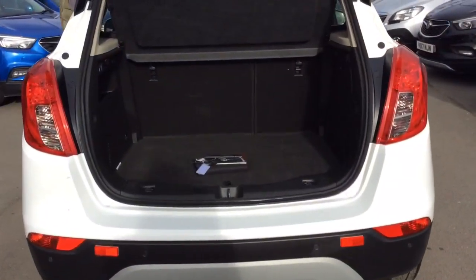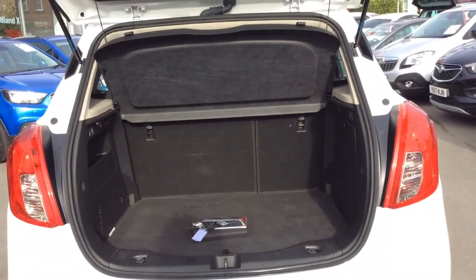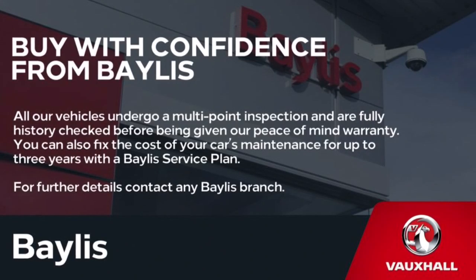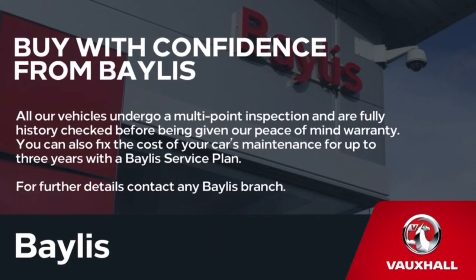Moving to the boot, as we can see, this is very spacious. Finance options are available as well as Bayless service plans. If you are interested in this Mokka, please give us a call at Bayless Vauxhall.